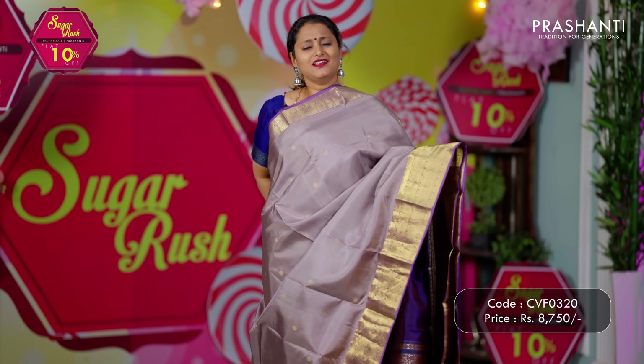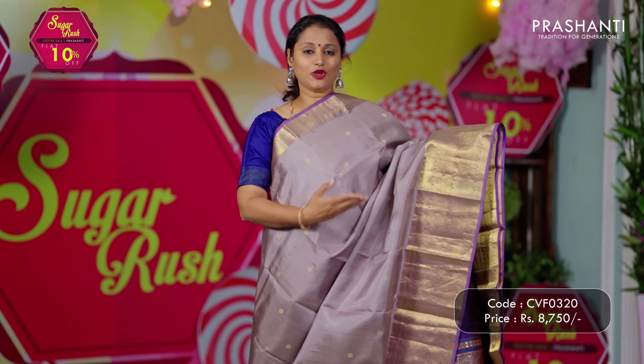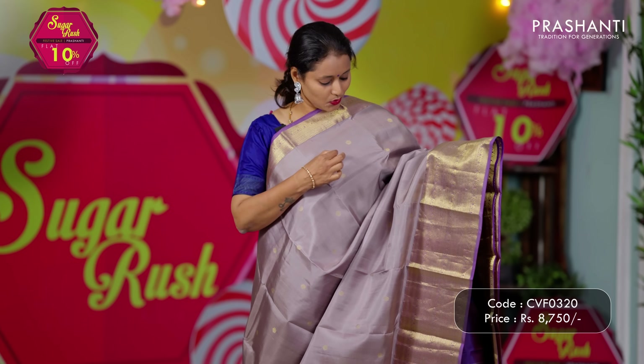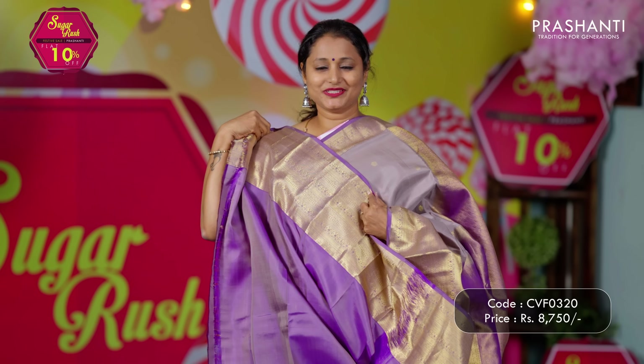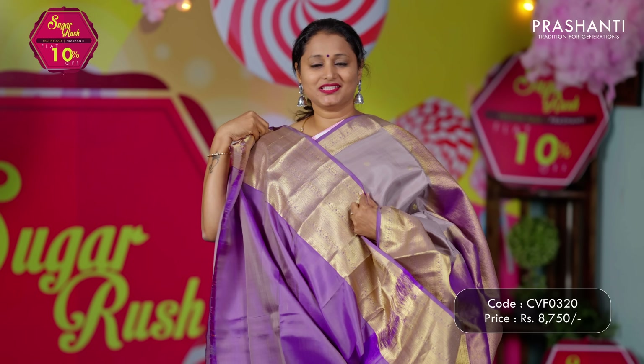Gray with lavender — a very subtle and classic colour combination, with short and long Kanjivaram borders along with simple zari buttas that run throughout the saree. A contrast rich zari woven pallu and a matching blouse in lavender. Priced at ₹8,750.